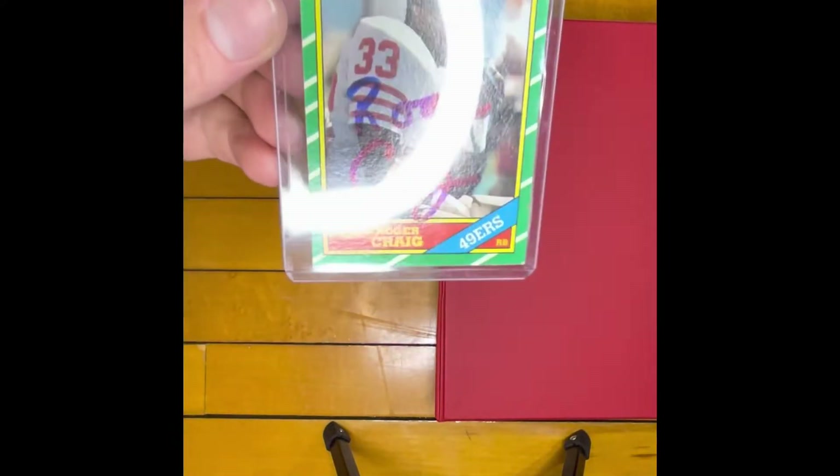Today's video is going to be a set showing of 1986 Topps football. I went to an antique store and found a couple binders on a shelf. I bought two binders, two sets that day. This video will just be showing the 1986 Topps.